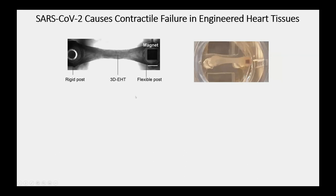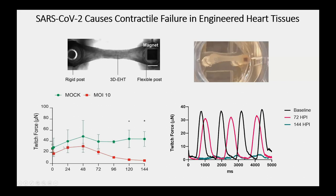For contractility, we build engineered heart tissues by casting cardiomyocytes and stromal cells into a fibrin gel — a system developed by our colleague Nate Sandecki, with a rigid post on one side, an elastomeric post that allows flexion, and a magnet for magnetic sensing. You can see a human engineered heart tissue doing its workout when healthy. After infection, for the first two days not much happens, but then there's marked loss of twitch force — barely any force by 144 hours.